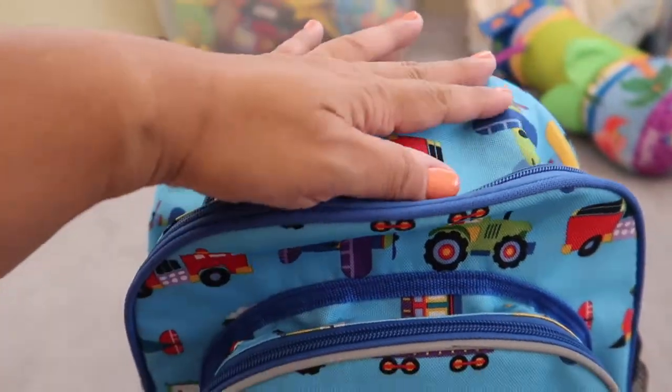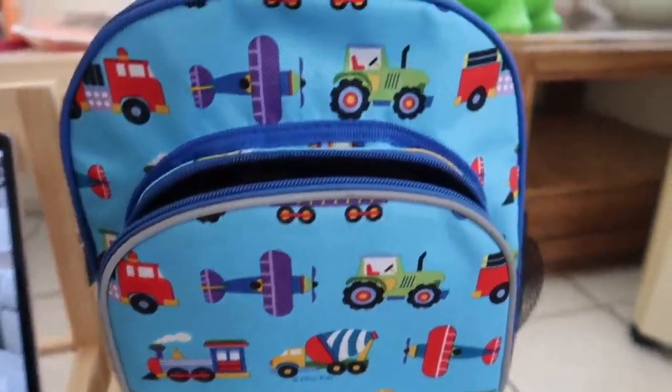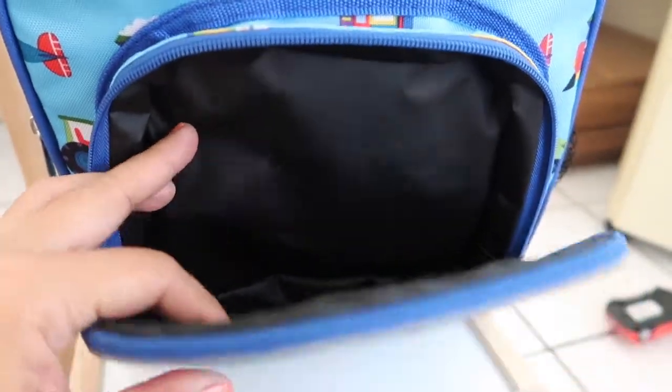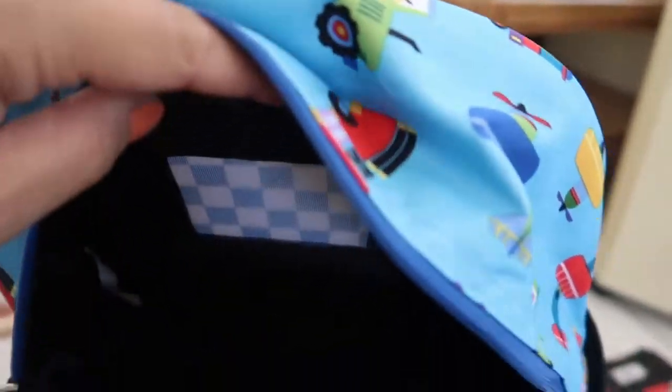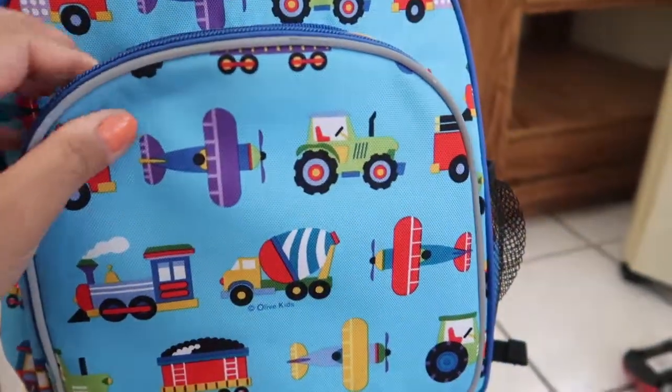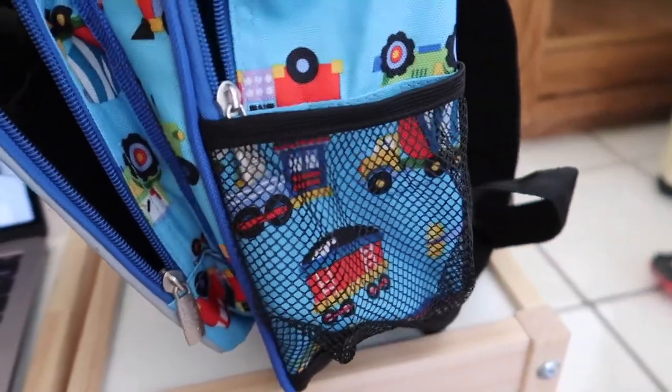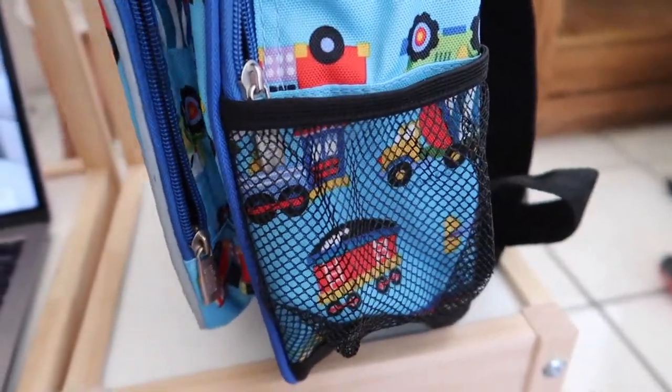He could totally use it when he starts school or preschool. This backpack is very simple — it comes with one side pocket that's insulated so you can put snacks or food in there. It also has a small front pocket, one main compartment with double zippers that are easy to zip, so your toddler can do it on their own. And it comes with one side mesh pocket for a water bottle, sippy cup, or whatever.